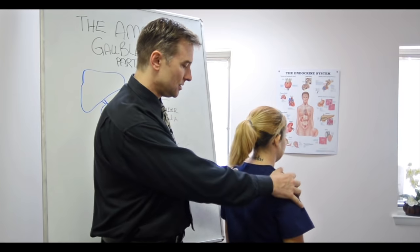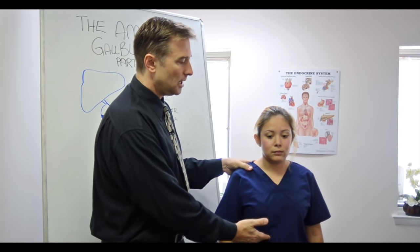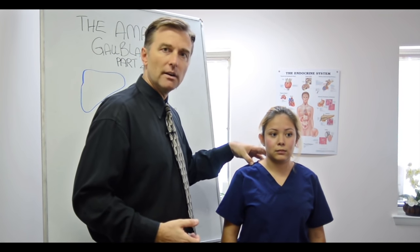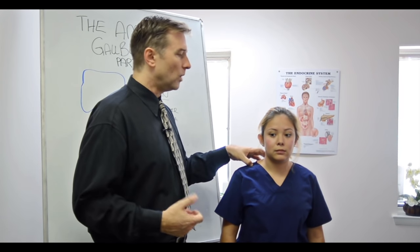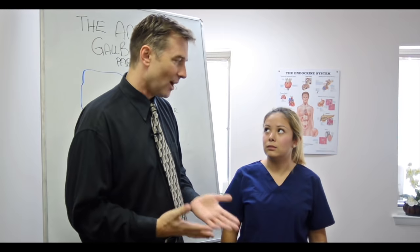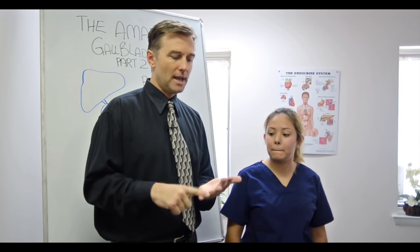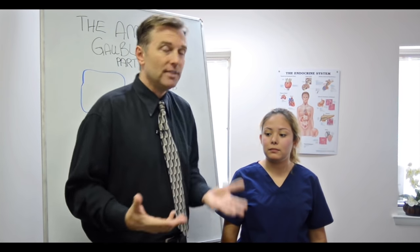If you were to press on the gallbladder very gently and you notice relief right here, then we know it's the digestive system — it's the gallbladder. So what do we do? Do we take the gallbladder out? No. We actually start eating healthy.